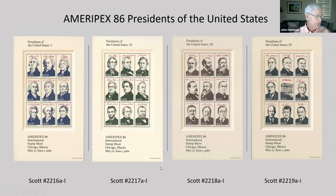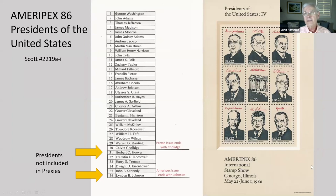The International Stamp Show, which is held in the U.S. every 10 years, was in Chicago in 1986 called Ameripex. Four miniature sheets depicting 35 presidents in the White House were issued at this show. The last of the four miniature sheets included the previous six presidents: Herbert Hoover, Franklin Roosevelt, Harry Truman, Dwight Eisenhower, John Kennedy, and Lyndon Johnson.